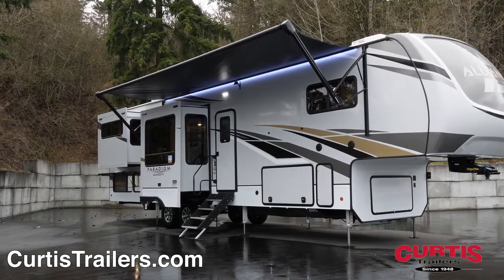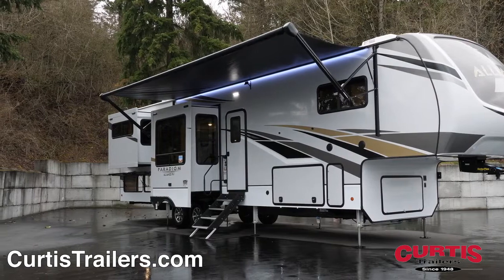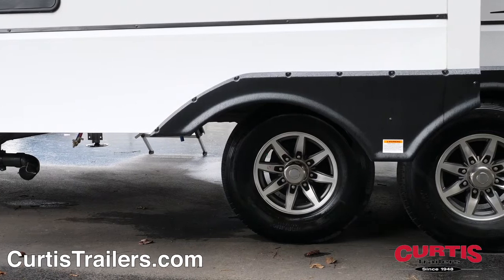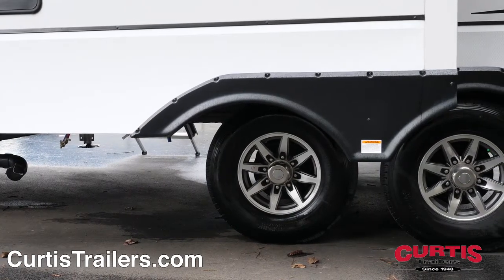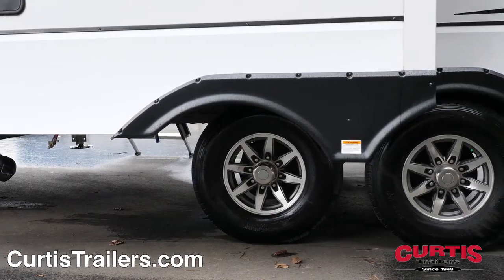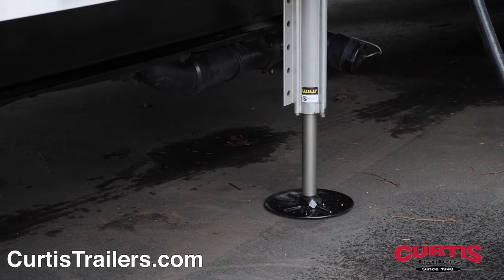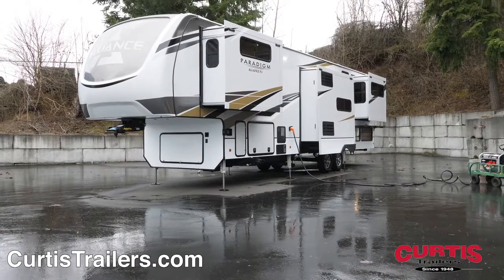Outside entertainment features include dual LED-lit power awnings and outdoor marine-grade speakers. Towing and stability features include 16-inch aluminum wheels, heavy-duty greasable spring shackles, a six-point automatic hydraulic leveling system, and a 3,000 pound rear hitch receiver.